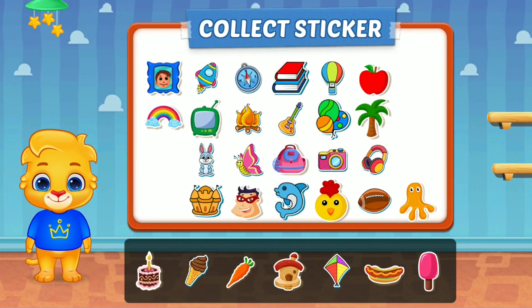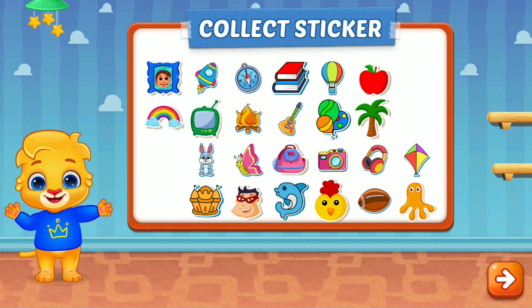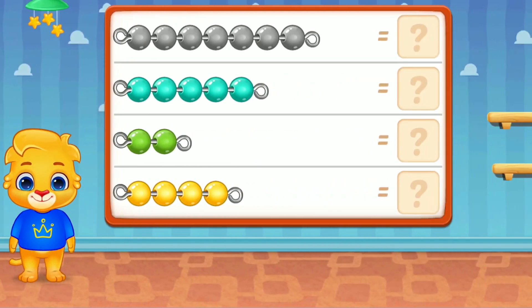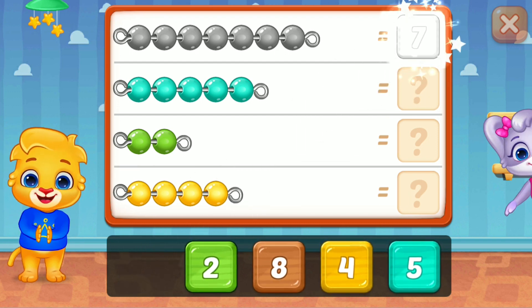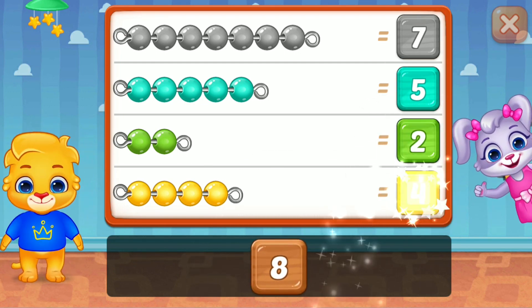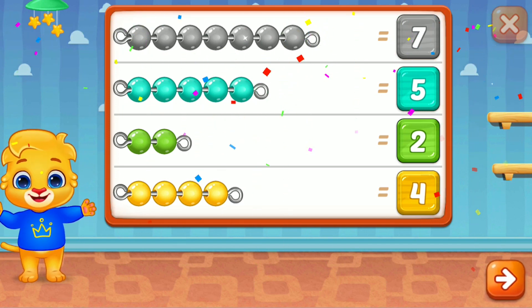Pick a sticker! 7, great! 5, 2, good job! Woohoo! 7, great!